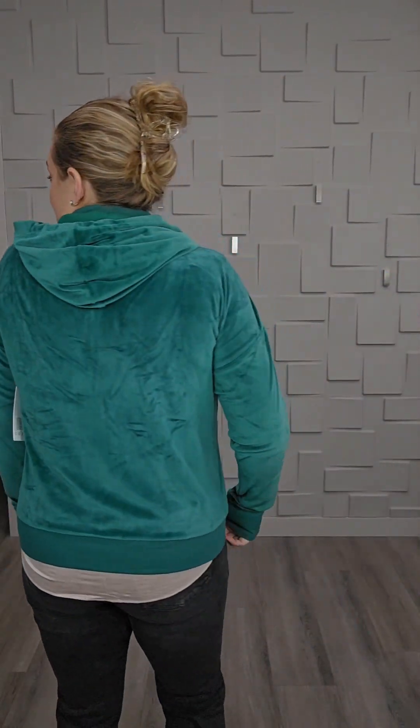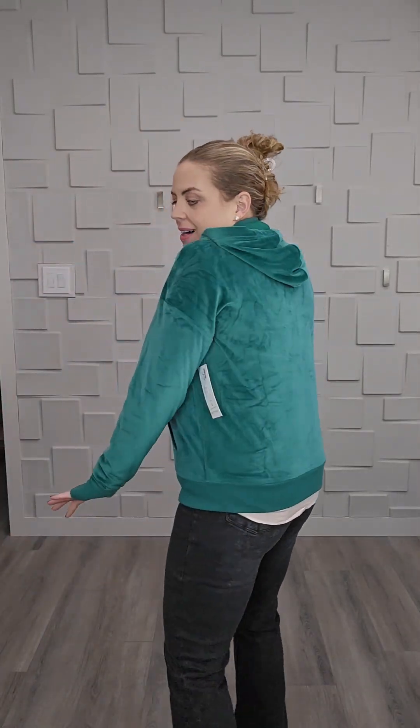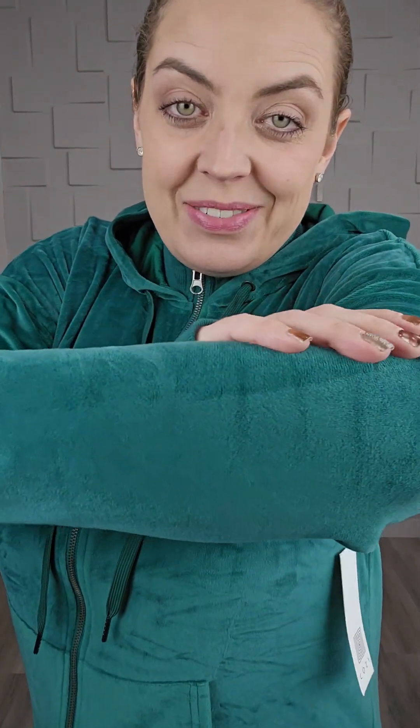Bethany the Cozy is back for a very limited edition. If you're not familiar with the Bethany hoodies, they are zip-up hoodies that are so soft — velour material, stretchy velour. Not 1980s velour seats, but super cozy and beautiful to wear. Bethany has ribbed cuffs, ribbing up top, a rib band at the bottom, pockets, and a nice chunky metal zipper.